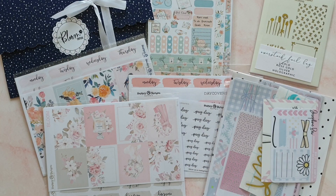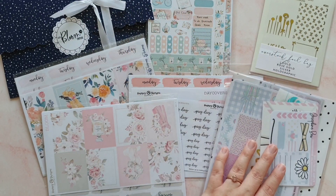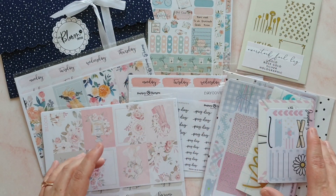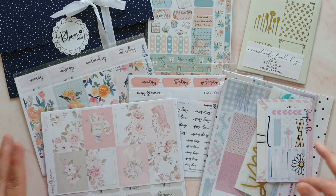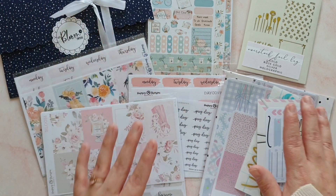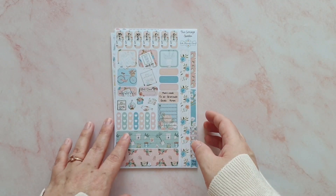Hey guys, it's Rachel and today I am back to film just a small haul — we've only got one, two, three, four, five shops this time. Some of this stuff has got Easter stuff in it and some of it I'm just desperate to get into, so I did want to get this filmed quickly so I can open all these goodies up. We have got some PR orders, a new to me shop, and a shop that I bought a grab bag from.